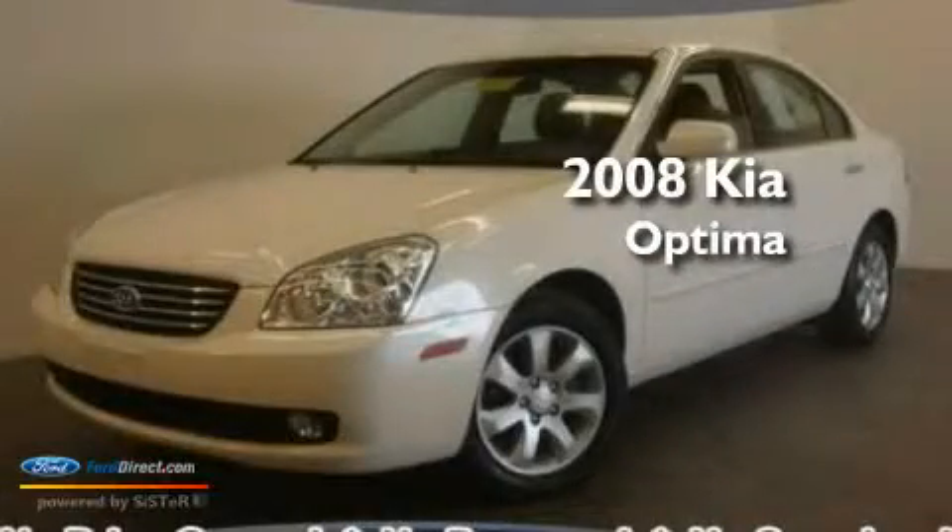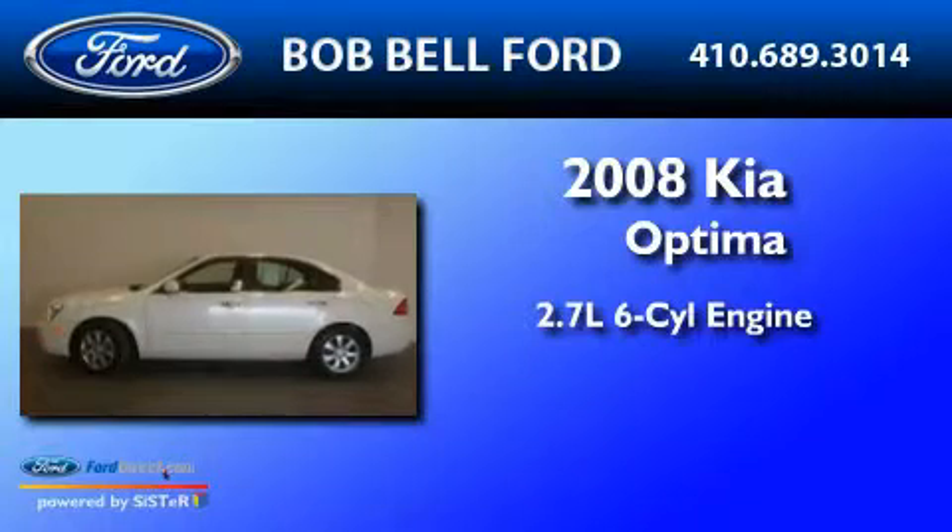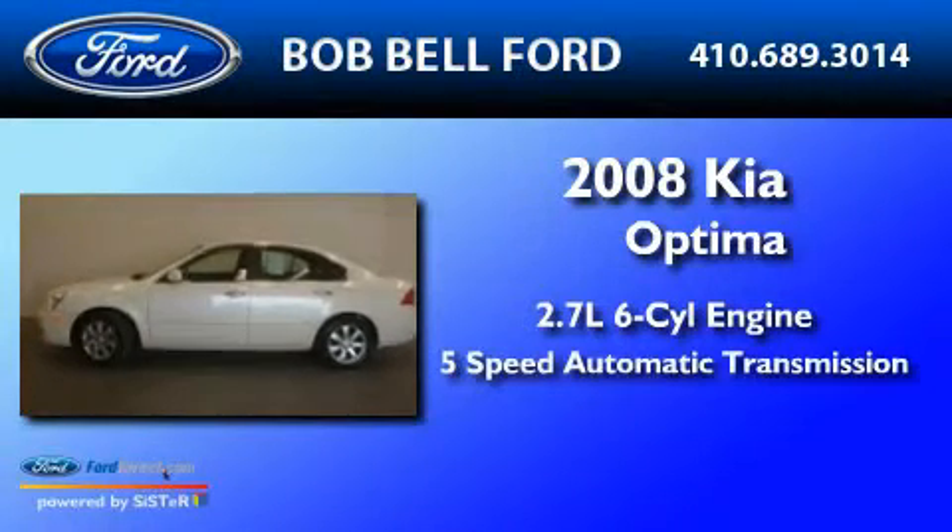This is a 2008 Kia Optima. It features a 2.7-liter six-cylinder engine and a five-speed automatic transmission.